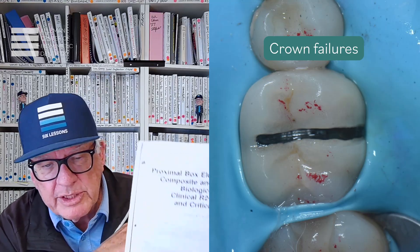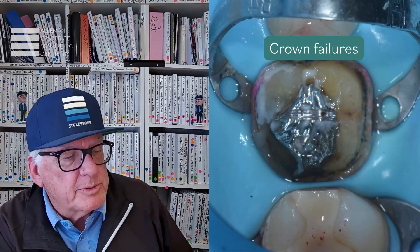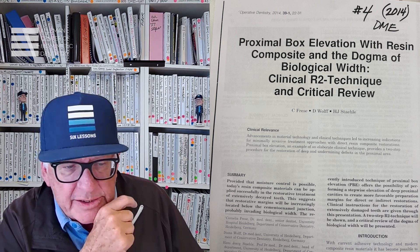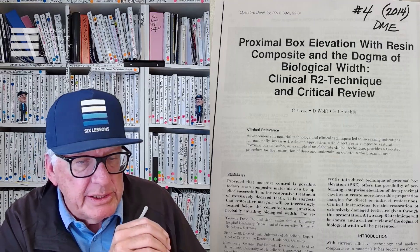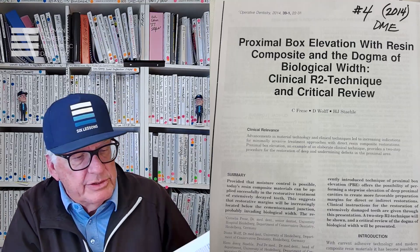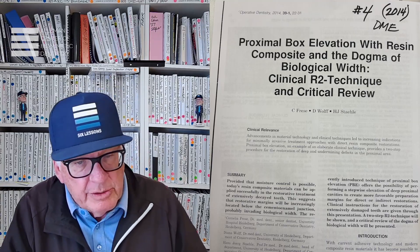We have an important piece of dental research that was published over 10 years ago by a group of German dentists — Friese, Wolf, and Stael. It's titled 'Proximal Box Elevation with Resin Composite and the Dogma of Biologic Width: Clinical R2 Technique and Critical Review.' It's a very well-done piece of scientific research with 29 references, addressing why restorations fail, particularly subgingival restorations.